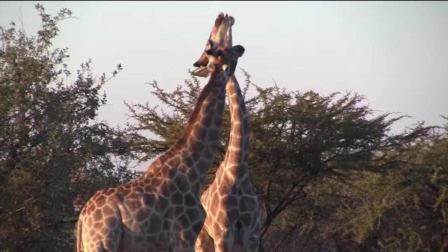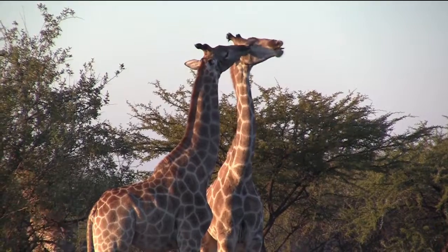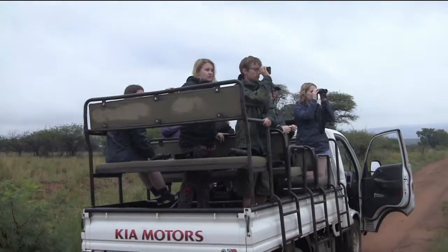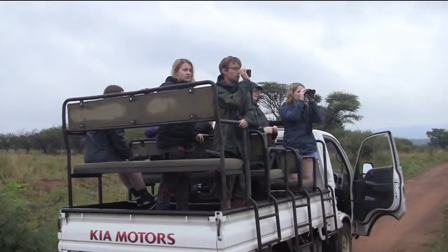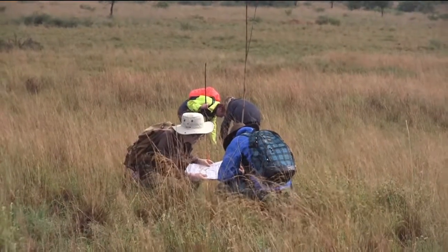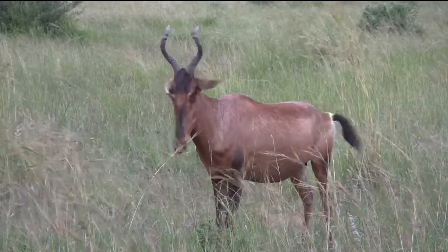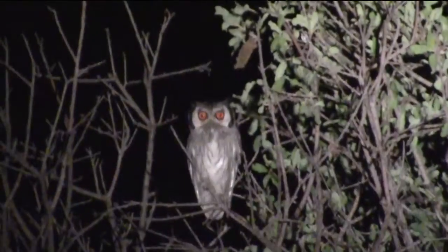The students spend 12 days at Mankwe Wildlife Reserve. It's a really exciting and stimulating environment to work in where they're provided with training in and the opportunity to implement a wide range of ecological census, monitoring and evaluation techniques, as well as building up on their species identification and tracking skills.